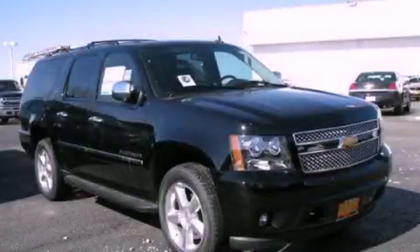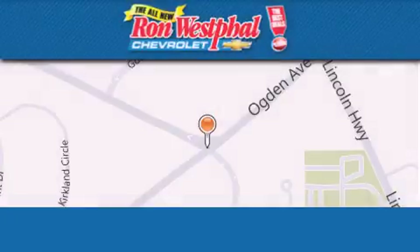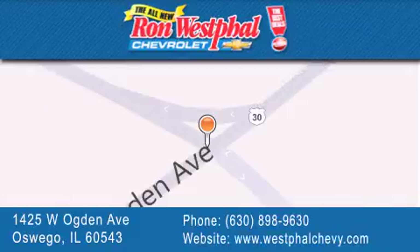Stop by today and test drive this automobile for yourself. Thank you for considering Ron Westfall Chevrolet for your next vehicle purchase. If you have any questions, please visit our website, give us a call, or stop by our dealership located at 1425 West Ogden Avenue in Oswego, where Aurora meets Oswego.